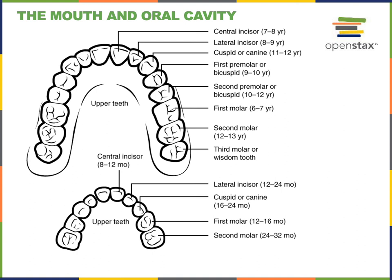In contrast to the canine or cuspid that has just one pointed tip, the bicuspids or premolars have two pointed tips. The molars have a broader surface with several pointed cusps, and they primarily function for crushing and grinding food to prepare it for swallowing.